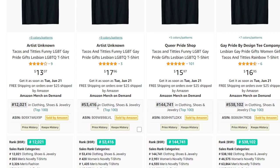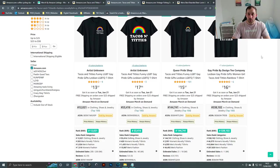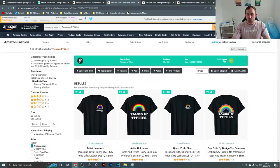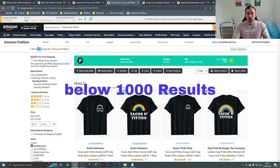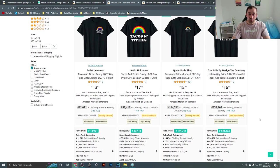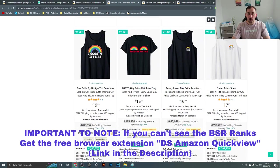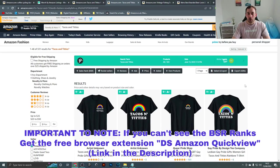A lot of these t-shirts have really good BSR — 12,000, 53,000, 100,000 — those are really low. The lower the number, the better the shirts are selling. You want 1,000 or fewer results; around 500 or less is even better. Make sure the shirts are actually selling well within that niche, and you've found yourself a great pocket of opportunity to upload some designs.